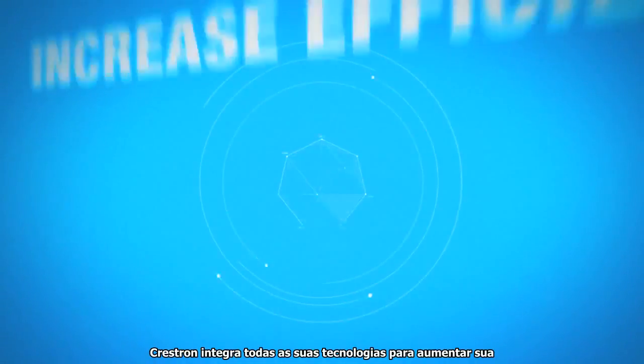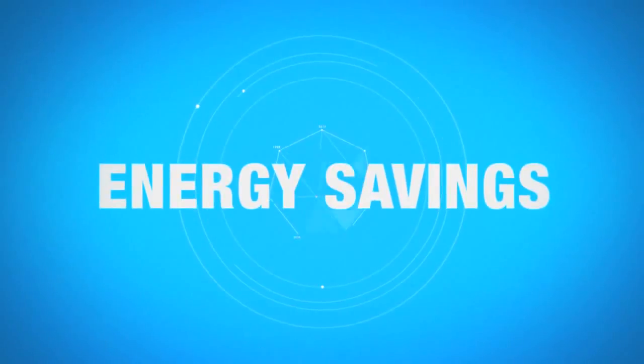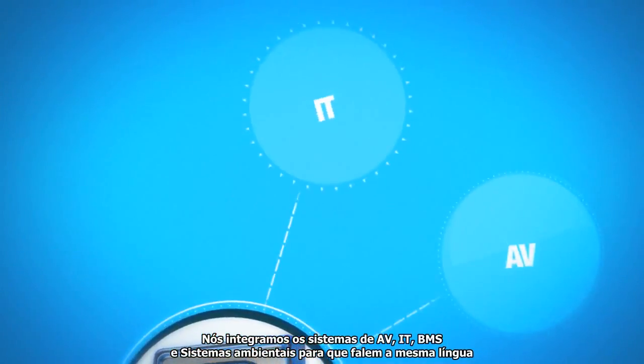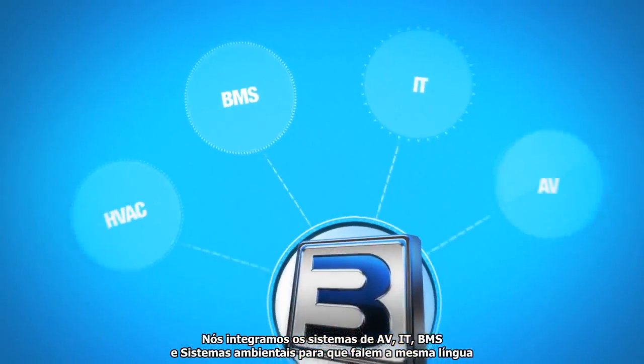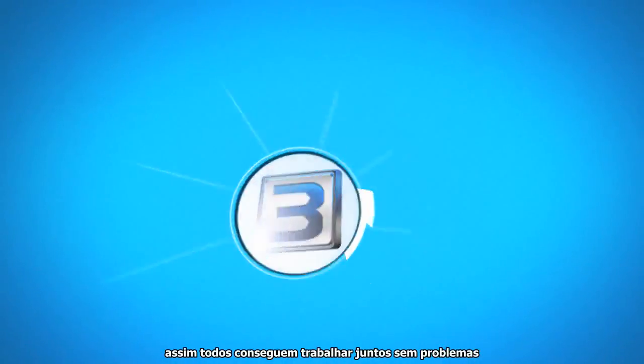Crestron brings all your technology together to increase efficiency, productivity, and energy savings. We enable your AV, IT, BMS, and environmental systems to speak the same language, so they all work together seamlessly.